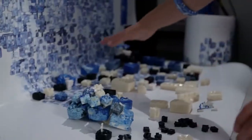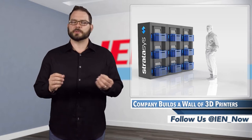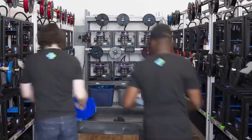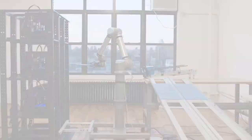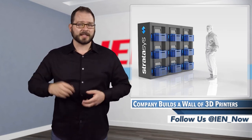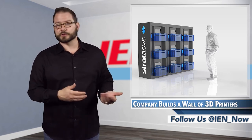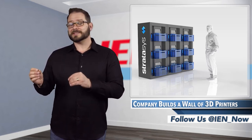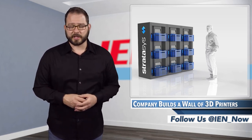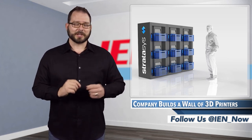I must admit, when they first unveiled the latest demonstrator, the first thing I thought about was how it so closely resembles the Voodoo Manufacturing concept out of Brooklyn — just eerily similar. But Voodoo uses MakerBots, and Mr. Moley has some experience with MakerBots in his design lab. He said MakerBots are unreliable and not designed for commercial purposes — if he had 20 MakerBots in his lab, he had 20 headaches, compared to 9 sure bets with a 3D Demonstrator. Which is odd, since Stratasys owns MakerBot and all.